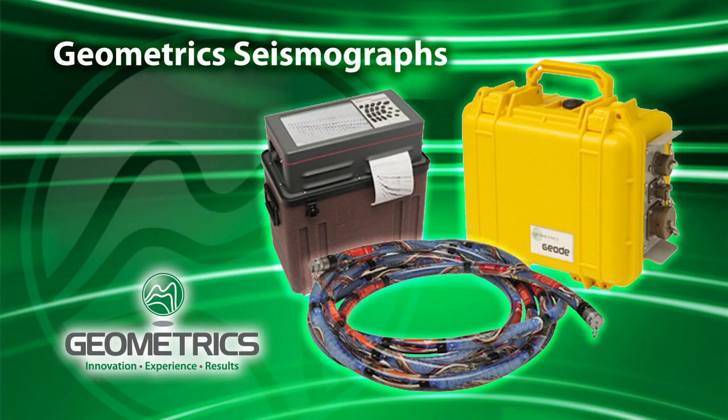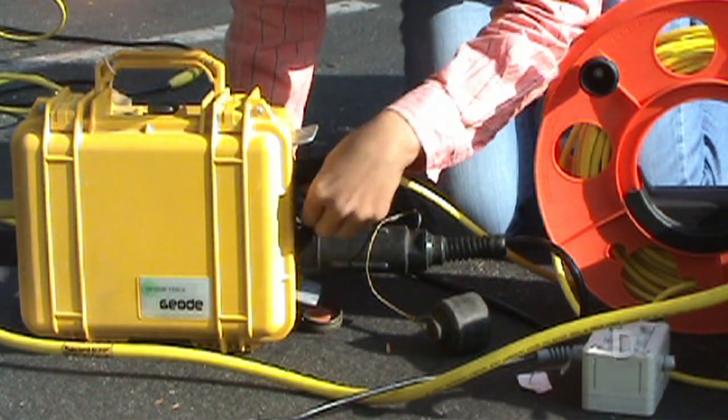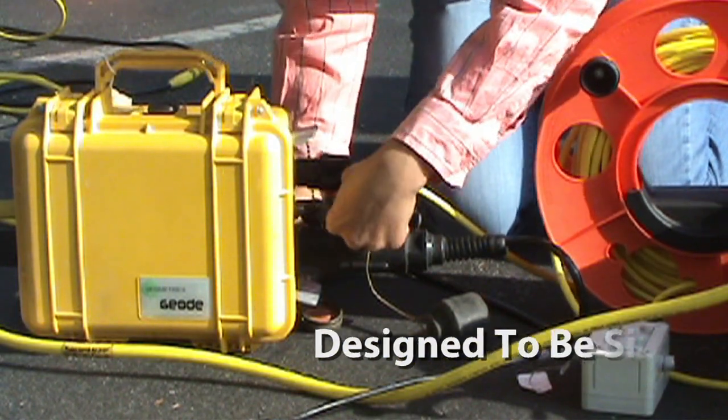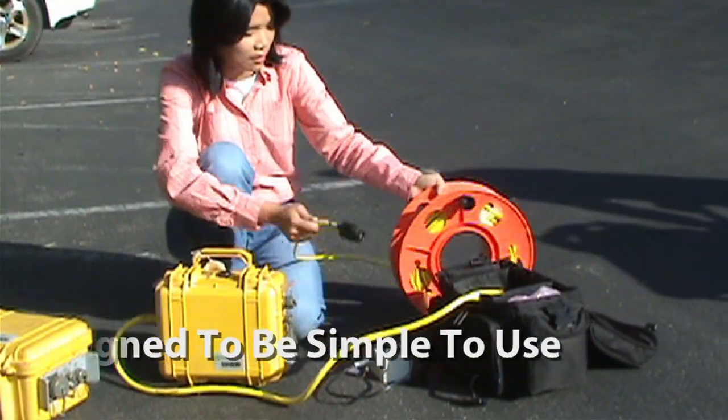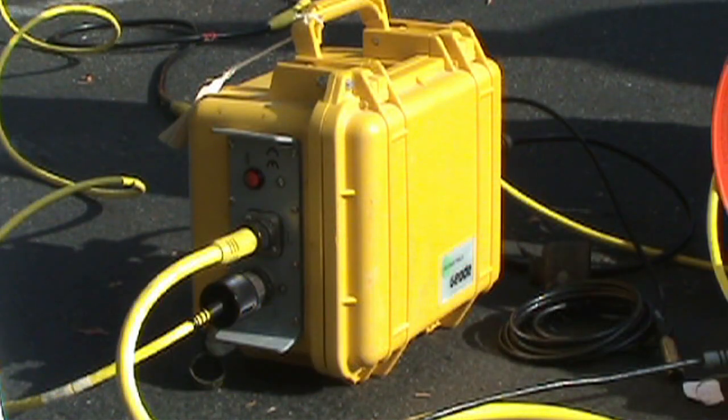The GeoDZ is the latest in a long line of seismographs from Geometrics. It utilizes our proven 2D GeoD electronics, allowing current owners of GeoD systems to upgrade to the new DZ system so they can continue to realize a return from their original investment.